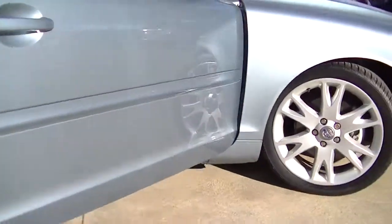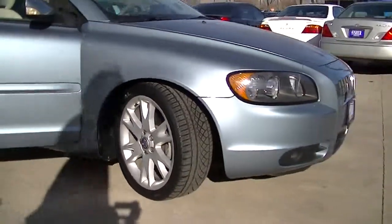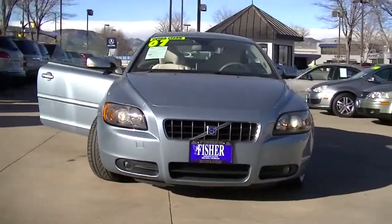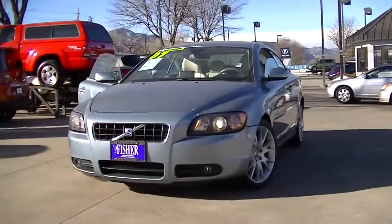The C70's retractable hardtop only takes 30 seconds to open. Shop for affordable used cars at Fisher Auto in Boulder.